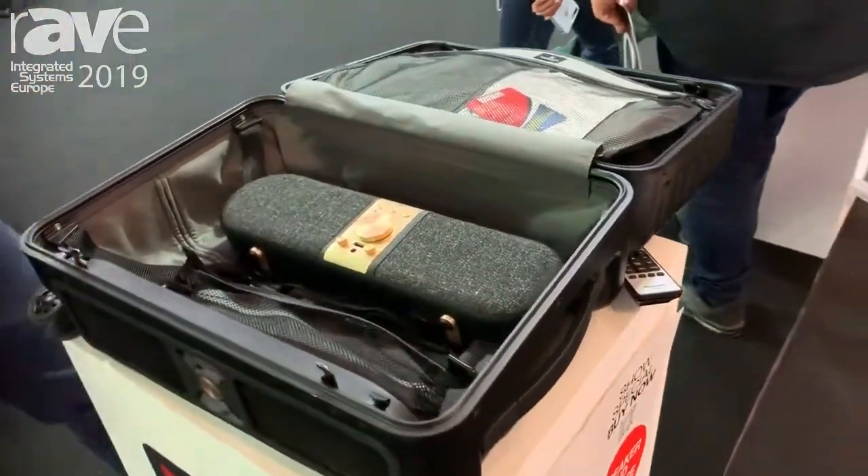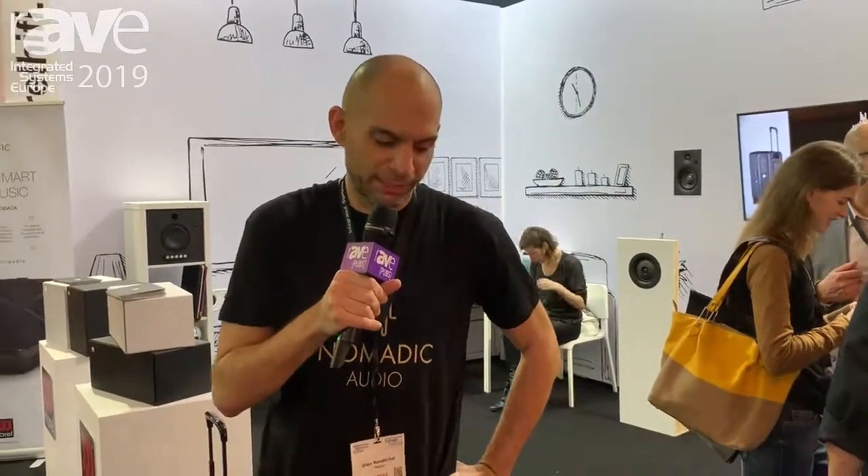Thank you very much. You can find it at www.nomadic.audio and it's already available to purchase.